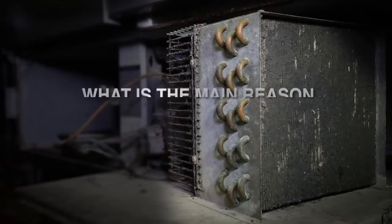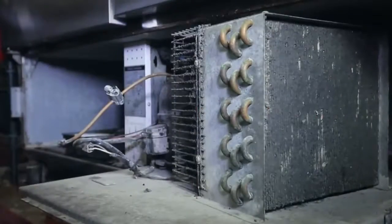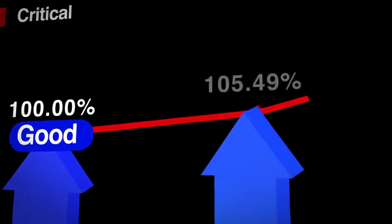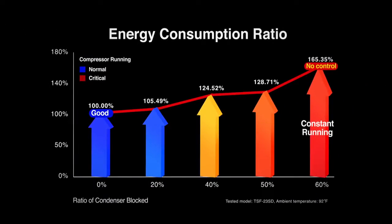A majority of service calls derive from dirty condenser coils in commercial refrigeration. Busy marketplaces and restaurant kitchen spaces with heavy traffic accumulate massive amounts of dust. Dust is drawn through the fan and builds rapidly in the system, preventing the condenser from properly releasing heat. This causes excessive energy consumption and increases the workload of the compressor, which will ultimately shorten its lifespan.